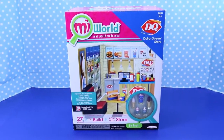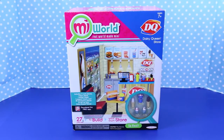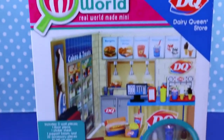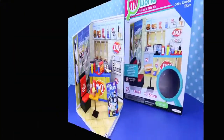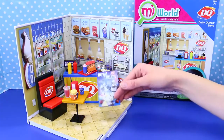The toy featured in this video is the My World Dairy Queen store, and this is so cool. It comes with 27 different pieces and tons of little ice cream treats like these sundaes and ice cream cones. So let's see what's inside. Here's our Dairy Queen store out of the box — it comes with tons of accessories, and it has a table, a chair, a little counter, and this cute little sign too.